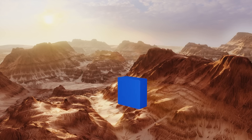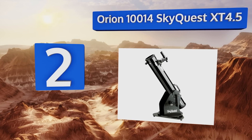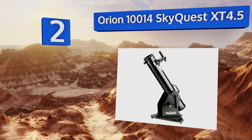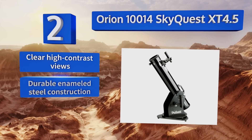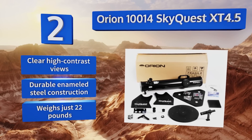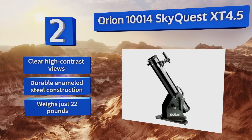At number two, the Orion 10014 SkyQuest XT 4.5 collects 260% more light than most entry-level models and includes two eyepieces with different focal lengths. It also has a sturdy rolling base and a navigation knob that allows for easy maneuvering of the tube. It features clear, high-contrast views, a durable enameled steel construction, and weighs just 22 pounds.